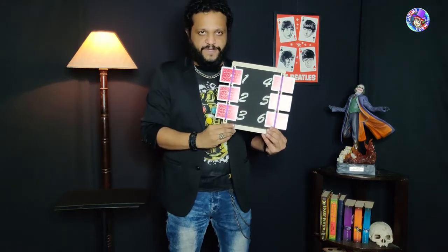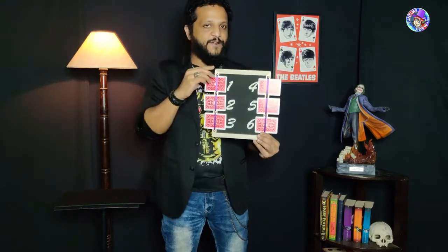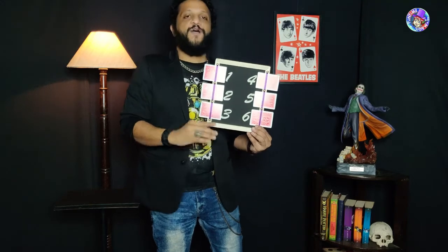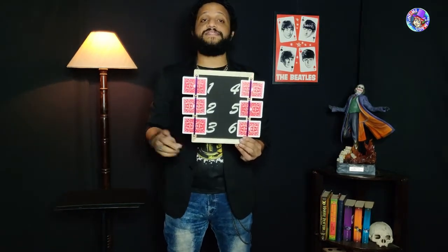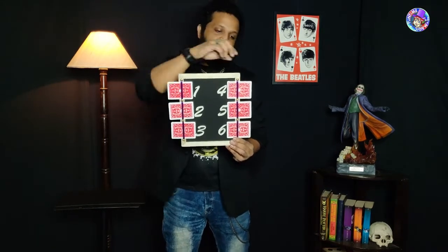I want you to mentally select any one of the numbers — change your mind as many times as you want, but once you've settled on one number, lock that in your head. Have you got a number? Yes, brilliant. For the first time, could you please tell everyone what is the number that you're thinking of? The number four.